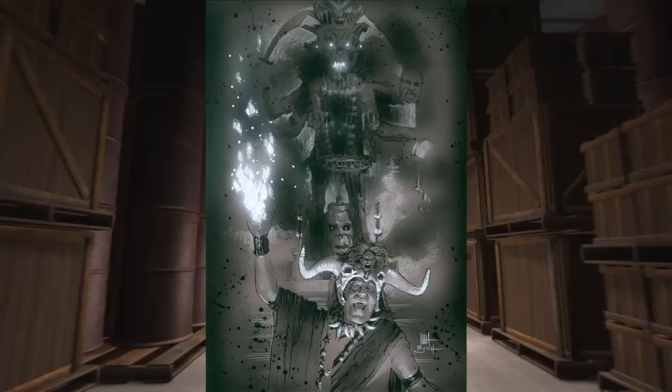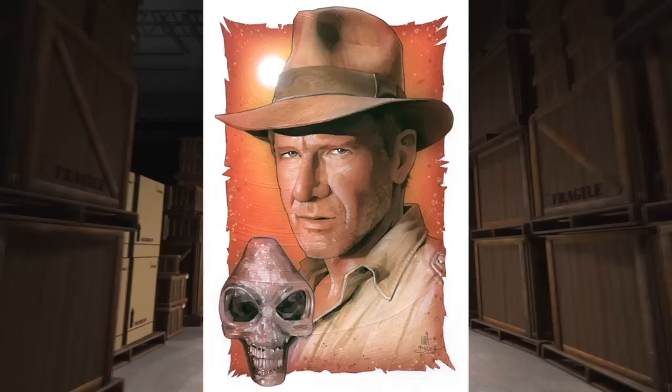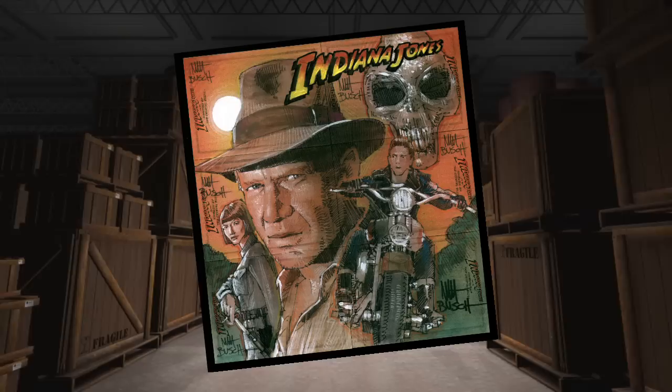Temple of Doom is actually my favorite. I love how dark it is, it's non-stop action, and the stakes are high. Plus, come on, it has Short Round. The character development in Last Crusade is awesome, and I find the lore surrounding the Kingdom of the Crystal Skull fascinating too.